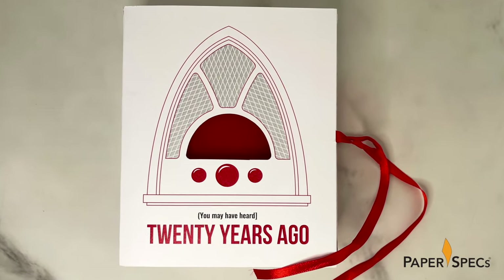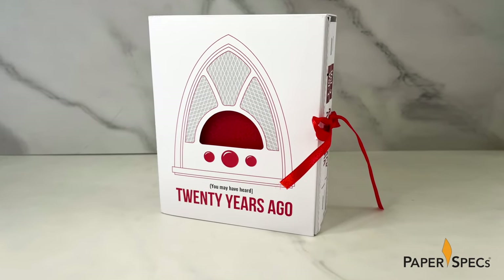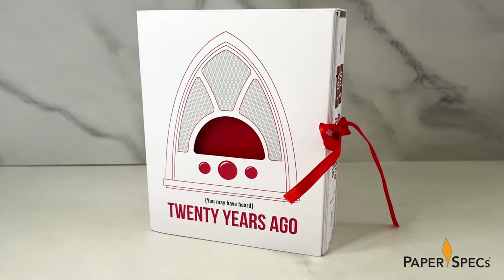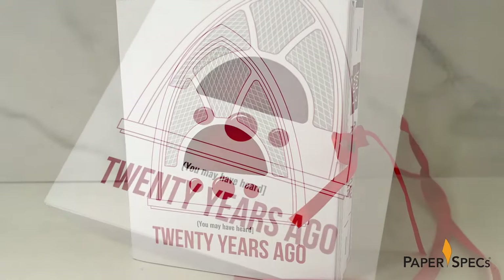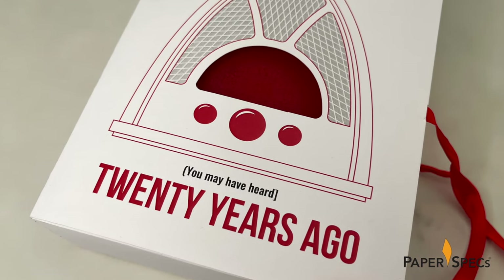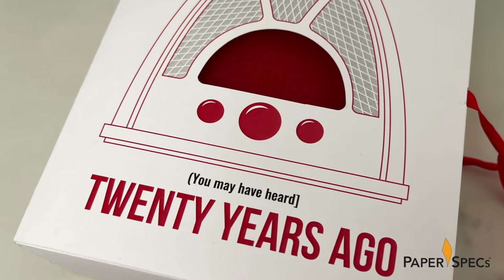A simple red ribbon gives it an additional bespoke quality. On the front of the slipcase is an illustration of a vintage radio digitally printed CMYK by Subtle Impressions on a wrap of Silvamo accent opaque white smooth cover over a box made from the same paper. Gray and red accents and a die cut where the radio dial would be are complemented by the words 'you may have heard 20 years ago,' setting the stage for a brief but effective story.